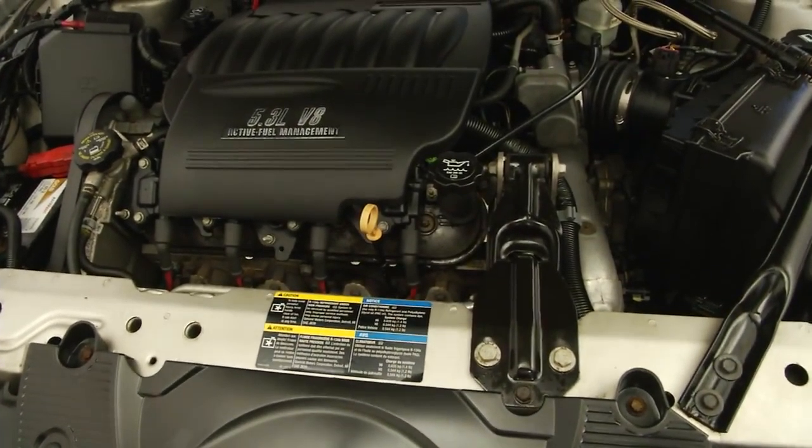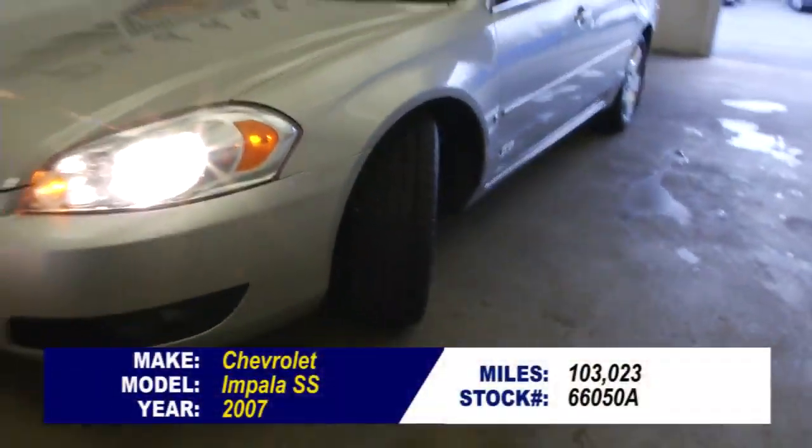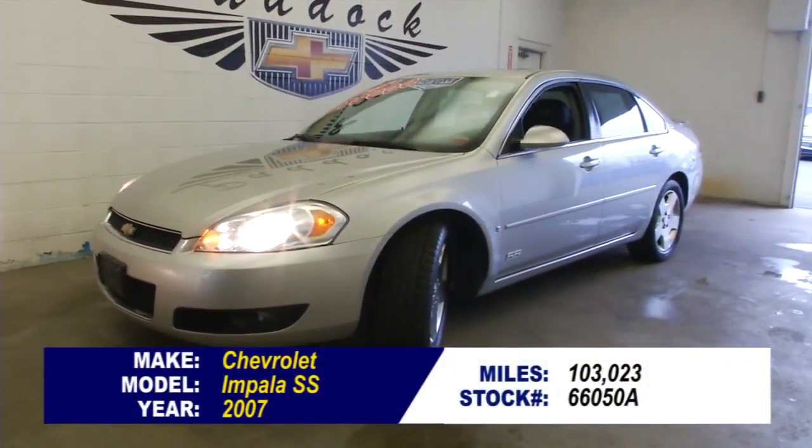Forgot to pop the hood. Looks good and sounds good. To find out more about this Chevrolet Impala SS, give us a call at 876-0945.